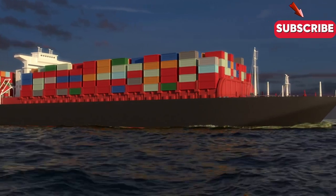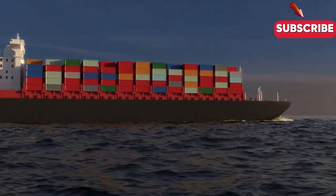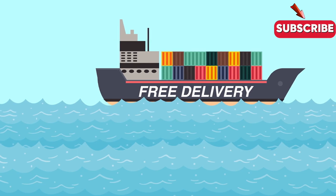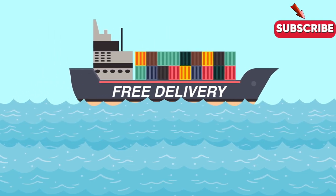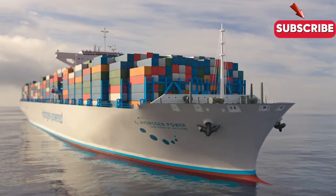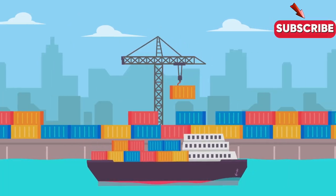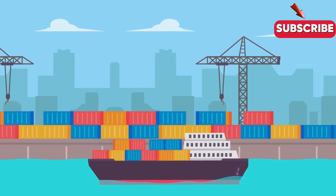Container ships are the backbone of global commerce, carrying everything from food to electronics to clothes, and without them, our modern way of life would come to a grinding halt. Have you ever stopped to think about how these massive ships actually work? What's involved in getting goods from point A to point B across the world's oceans? It's a fascinating story that involves technology, innovation, and a lot of hard work, so let's dive in and explore the world of container shipping.